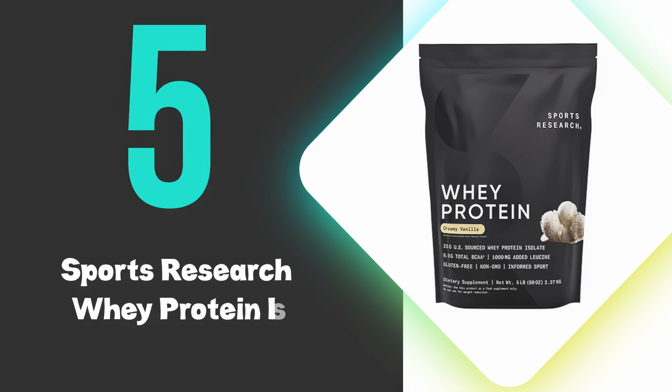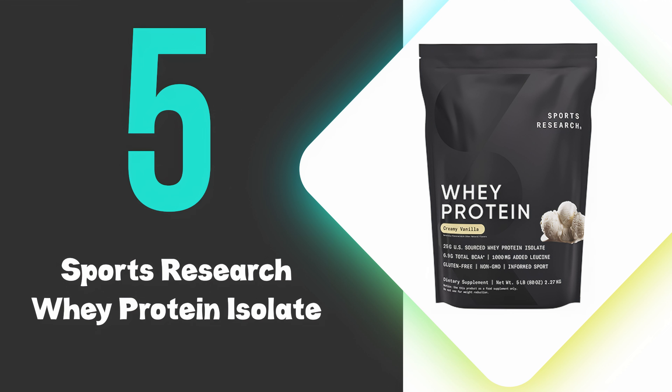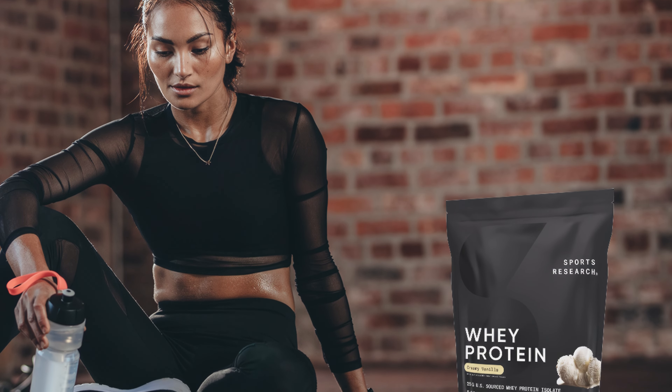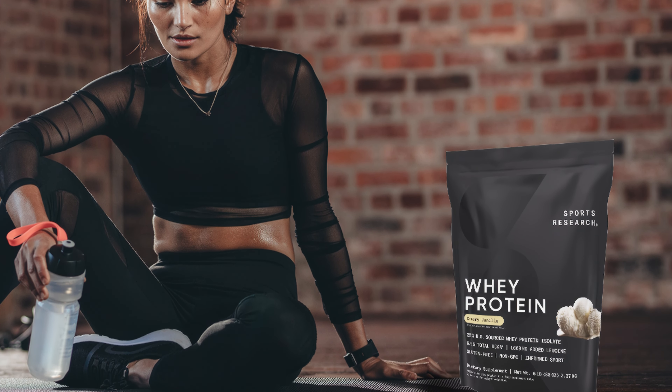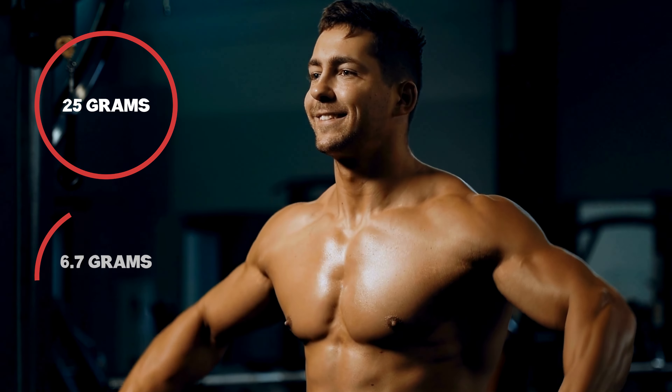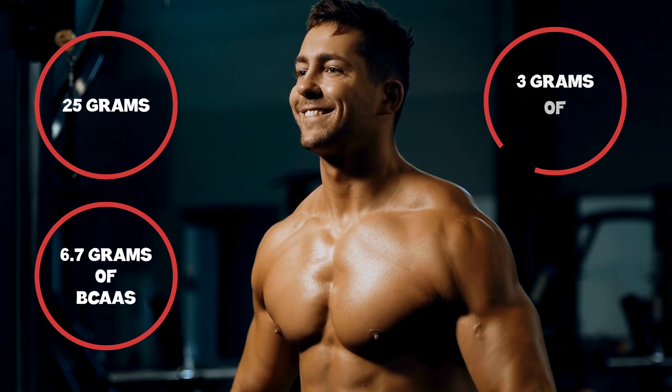At number 5 we have the Sports Research Whey Protein Isolate. Sports Research Whey Protein Isolate is a standout product due to its high-quality formula and nutrient-rich ingredients. Each serving provides 25 grams of protein, 6.7 grams of BCAAs, and 3 grams of MCTs, making it ideal for muscle building and workout recovery.